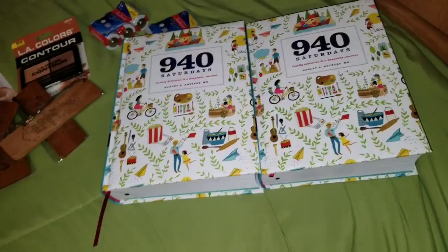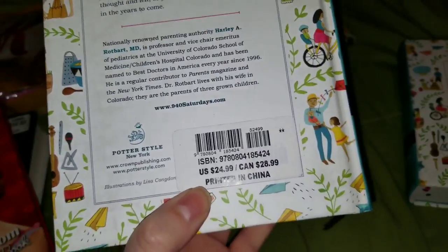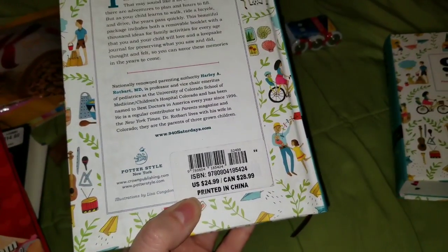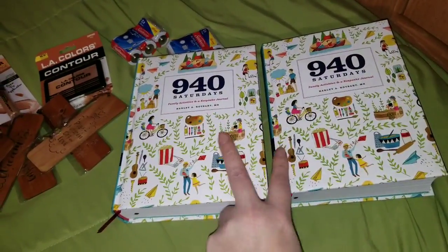Are these books not the best? And you can get them at the Dollar Tree. This one is $24.99 in the US and $28.99 in Canada, or you can find them at your Dollar Tree for a buck apiece.